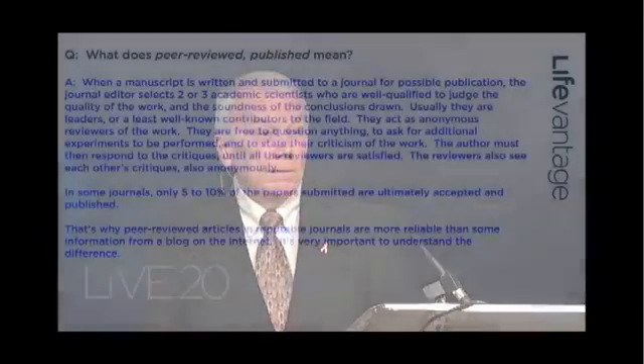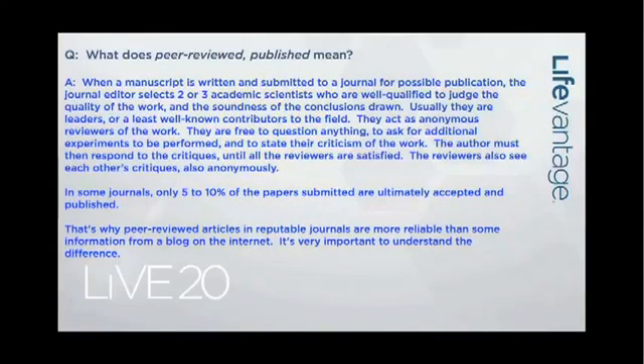The author must then respond to that critique from each of these reviewers until all their concerns are met. Sometimes that process takes four, five, six months — occasionally even longer. It can go back and forth a couple of times between the authors and the reviewers.